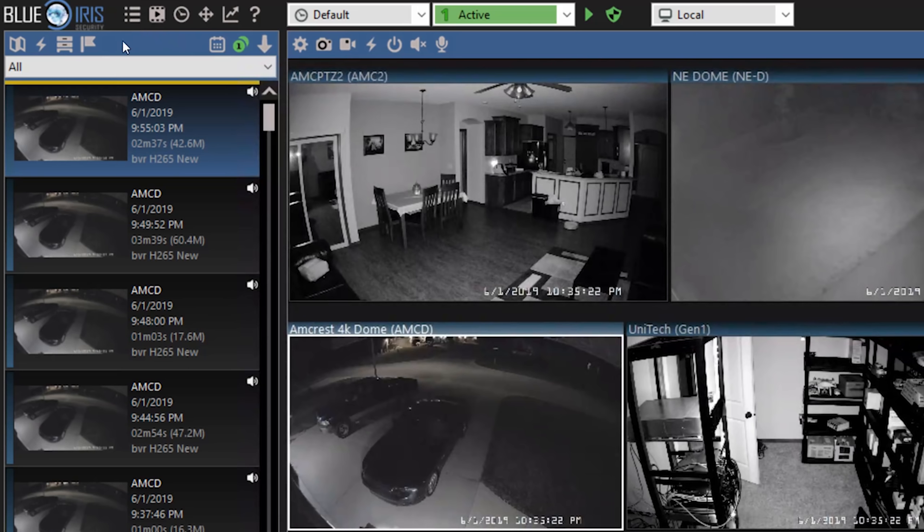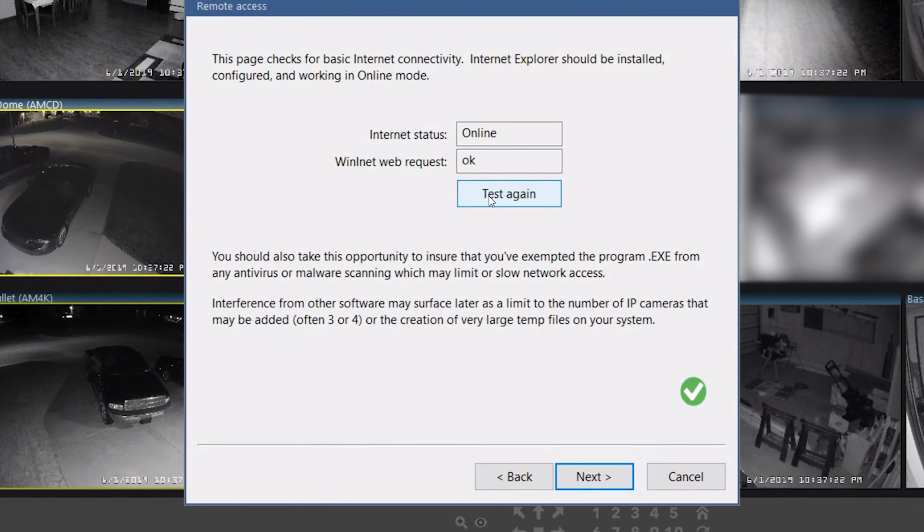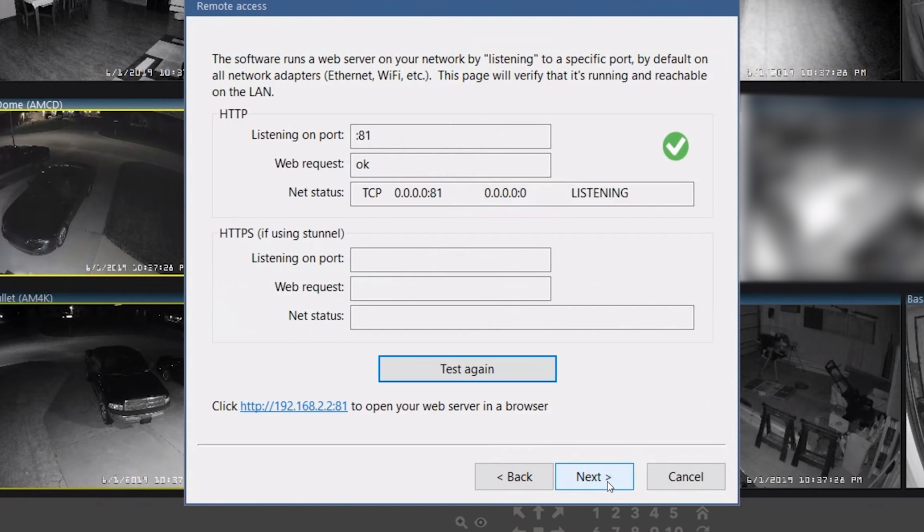Once you have it downloaded, start the install, which will ask you to close Blue Iris version four. Once you walk through all the setup screens, you'll have to go into settings and activate Blue Iris version five. You can use your version 4.0 license key. According to Blue Iris, once you move over to version five, it will not work for version four — this is the point of no return. Demo it before you switch your activation key, because once you do you can't go back without contacting customer support.